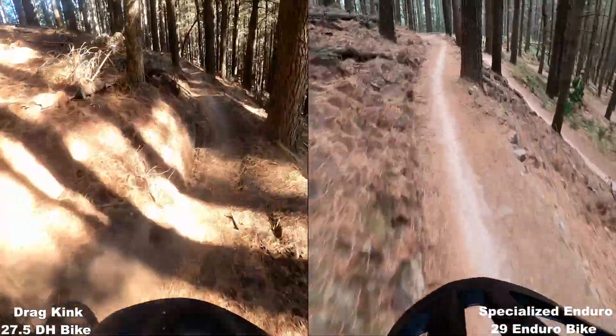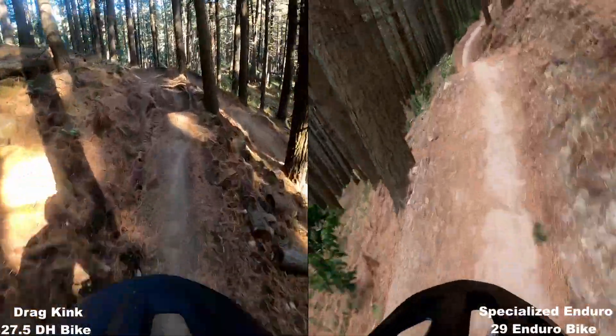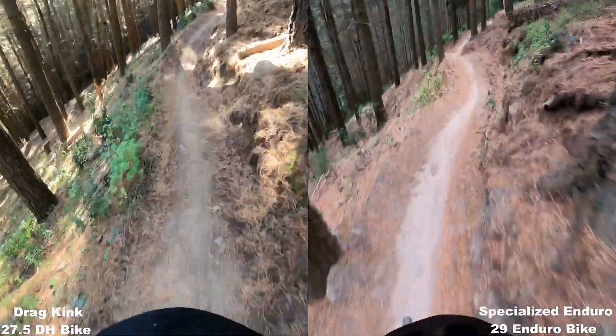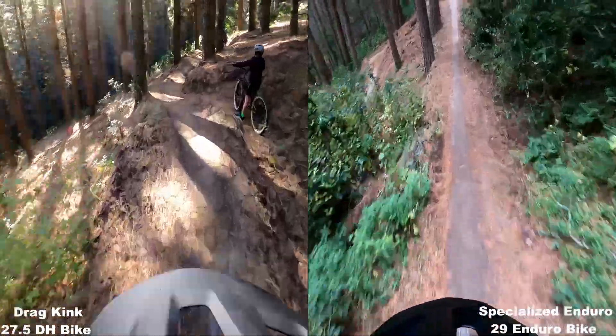The bikes have similar-ish tyres on them. The Enduro's got Asagai Max Grip Hexo Plus in front, DHRT double down back. And the drag has Magic Mary in the back. Pretty similar overall.